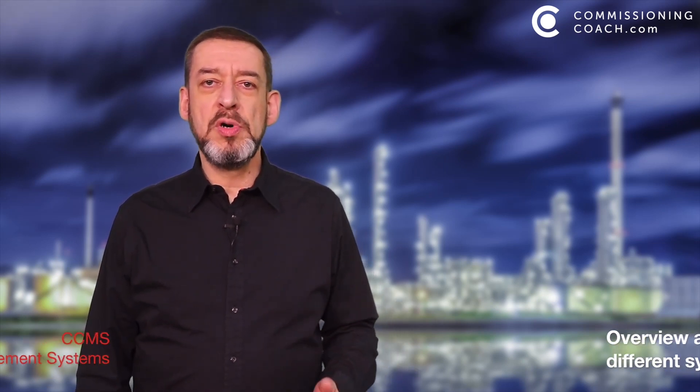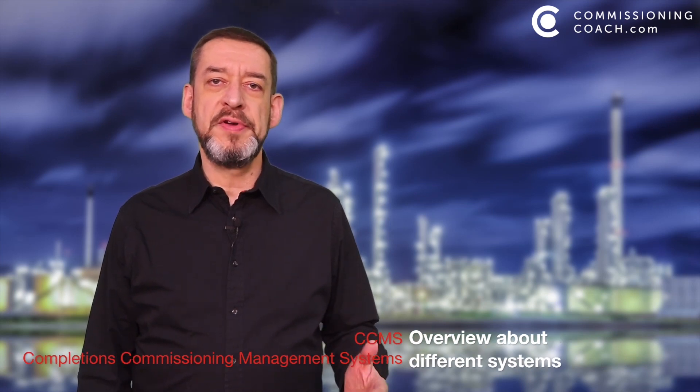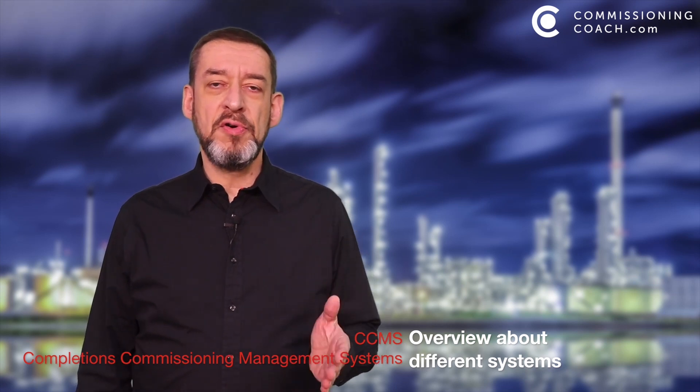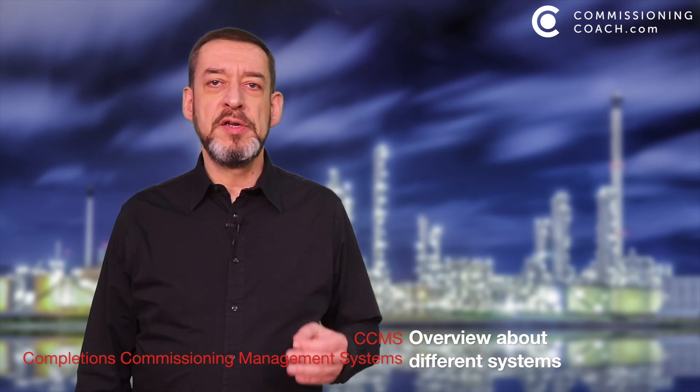In the last video, I spoke about the different challenges in commissioning. In this video, I want to give you an overview about a few CCMS software solutions to handle these challenges. Do you know what CCMS stands for? It means Completions and Commissioning Management System.